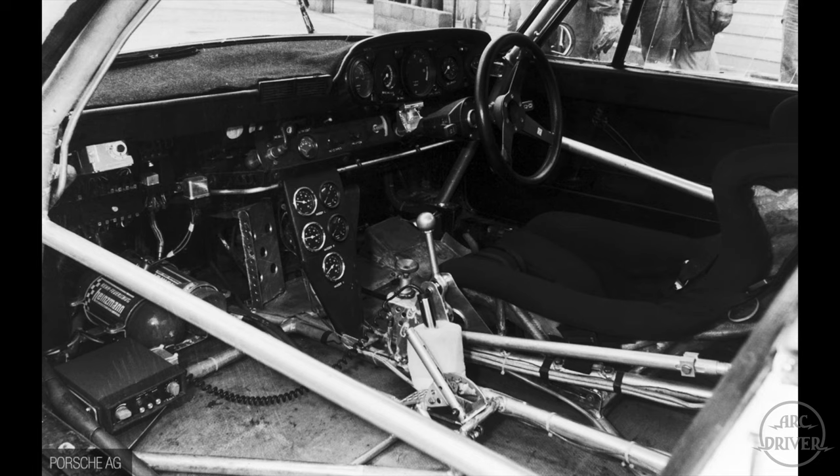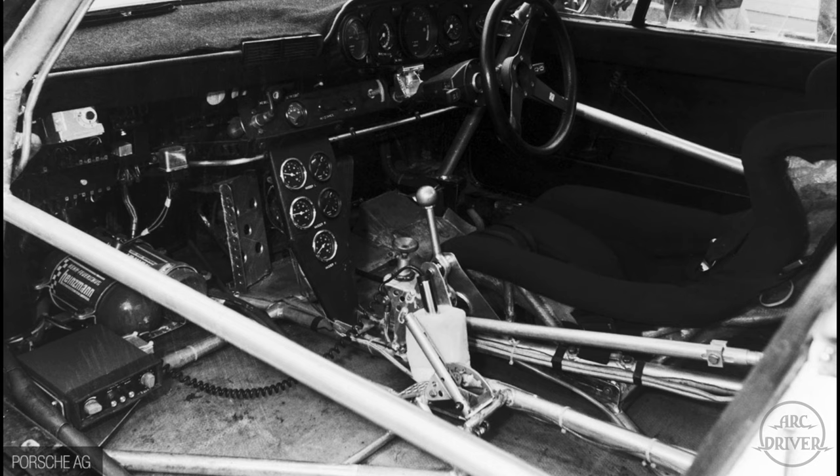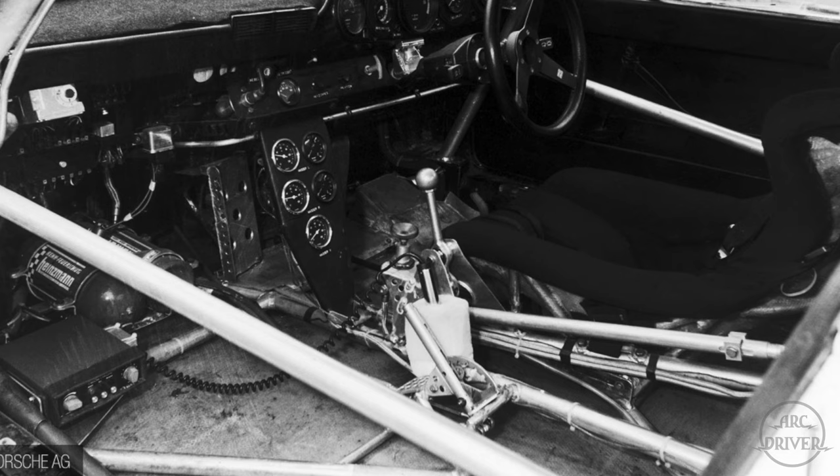To give the 935 the lowest possible center of gravity, the gearbox is mounted upside down and the entire floor pan is removed. This allows the engineers to lower the car a staggering 10 centimeters.